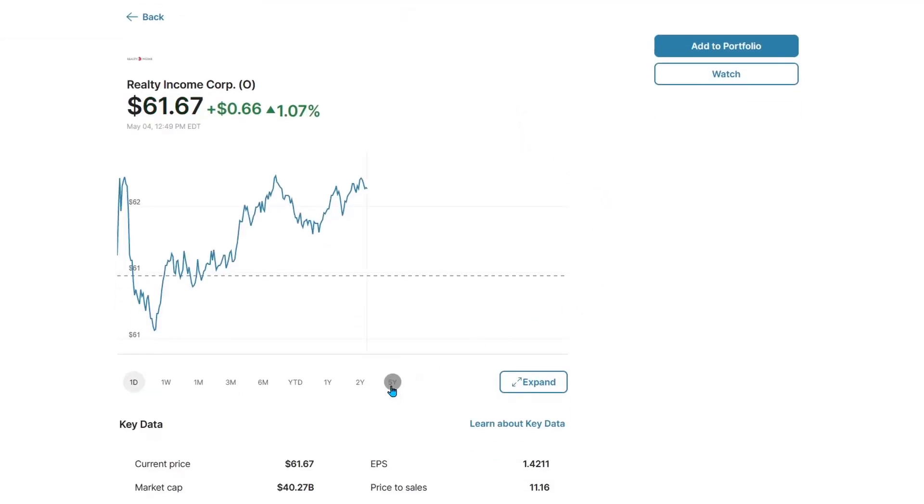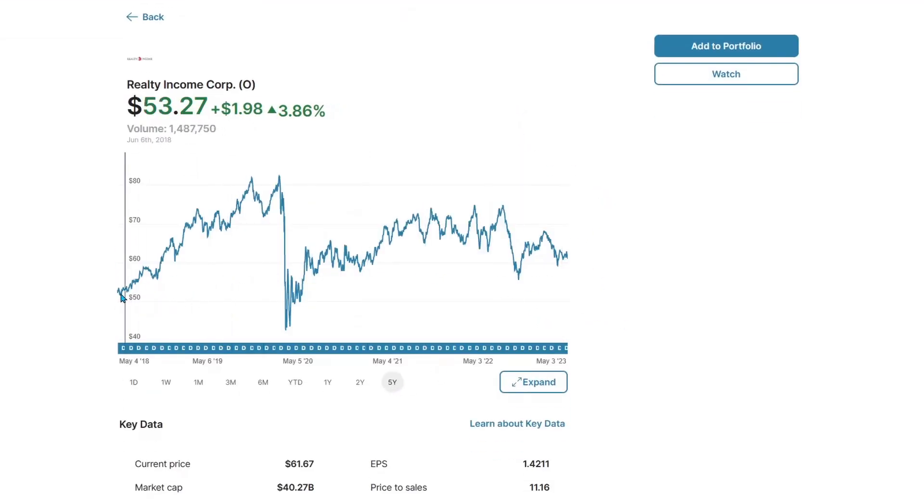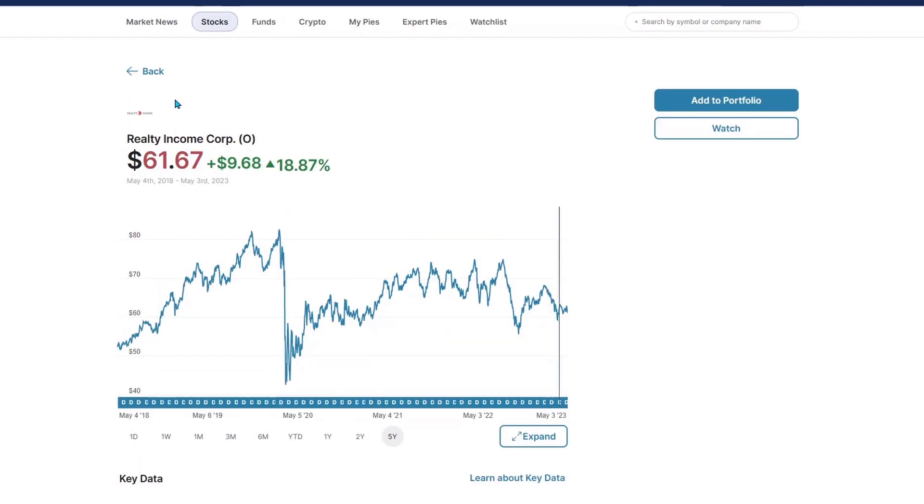Realty Income, my favorite monthly payer for sure. Over the last five years, started around $52 and is now around $61 — that's up about 18% to 19%. I will take it. For something that's going to pay me almost 5% every single month, even after this COVID drop, they fought their way back like nothing, just like clockwork. This stock is very healthy, very well ran. It's my favorite dividend REIT.